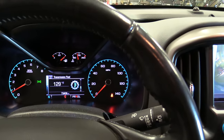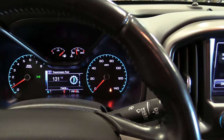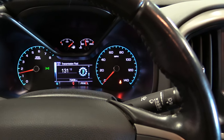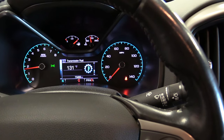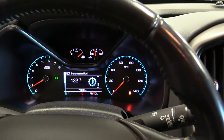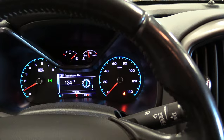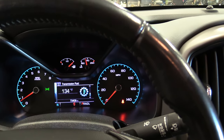Then I'll put it back in neutral and let it circulate, watching that temp come up. We're at 131 so we're getting right into the range we need. I'm going to give it just one more shot to get it up just a little higher. There's 132, now up to 134 degrees — pretty happy with that, so we'll go ahead and check the fluid.